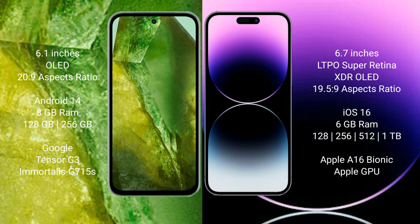iPhone 14 Pro Max comes with 6GB RAM, 128GB, 256GB, 512GB, or 1TB internal storage, A16 Bionic processor, and Apple GPU.